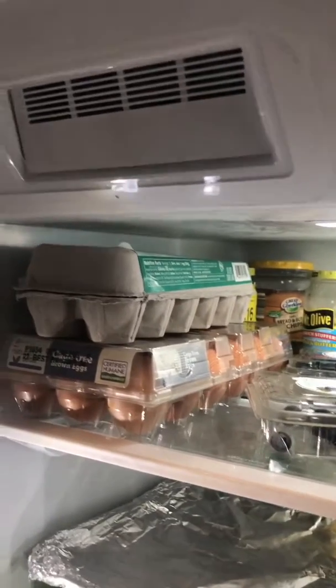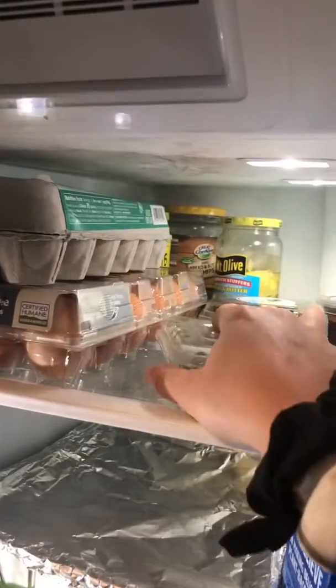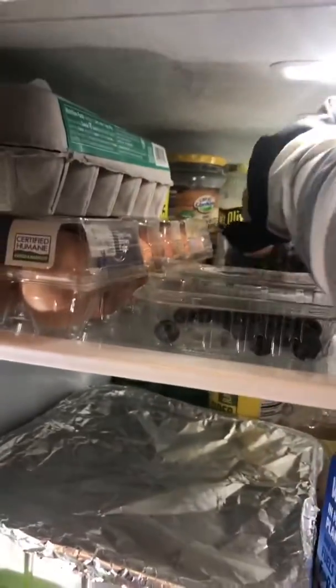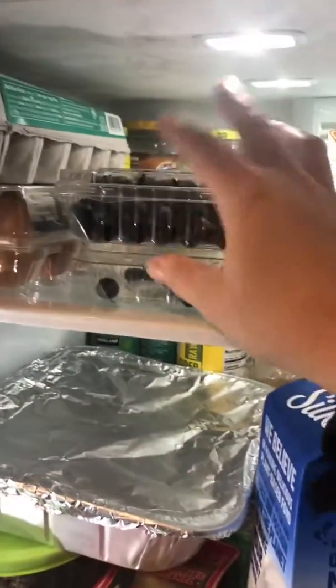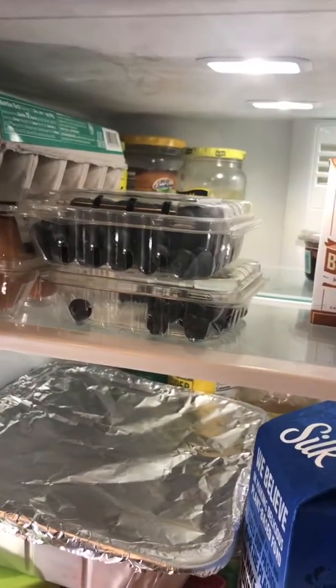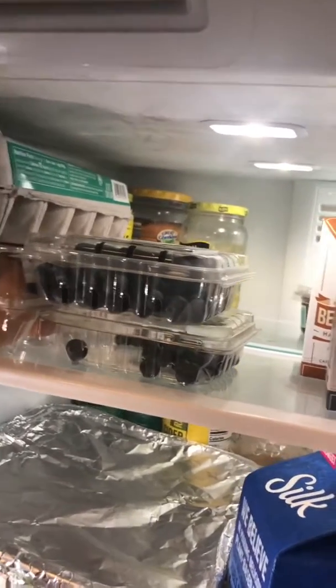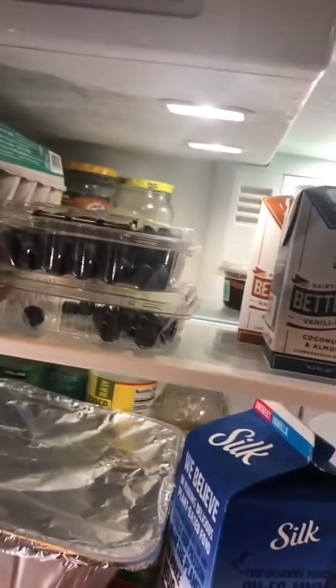These are great, obviously, in the morning, or tonight we're going to have breakfast for dinner. Over here I usually keep all my berries. I've got blueberries left right now. I did have some raspberries — those are gone. Strawberries, need to get some.